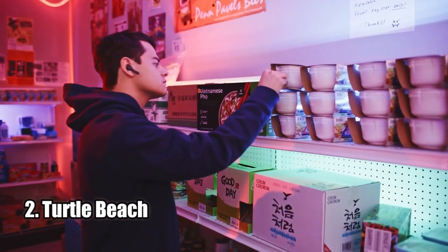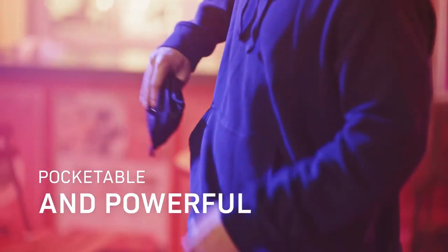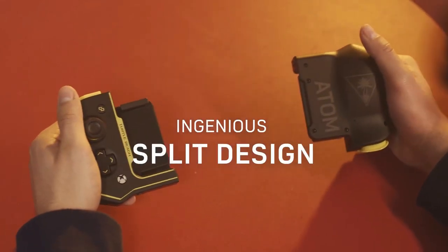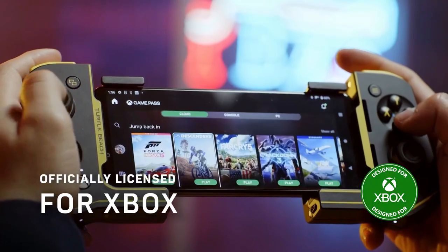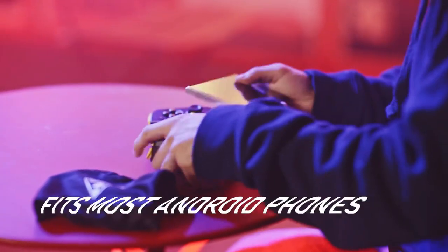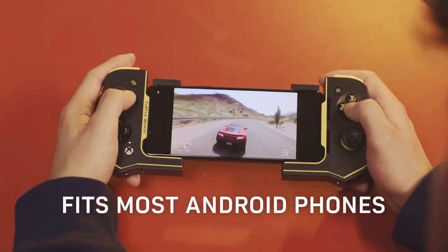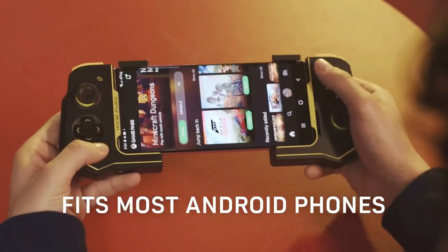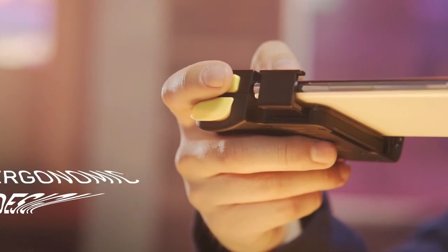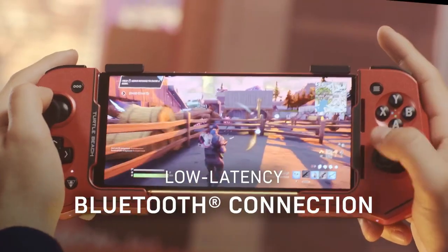Number 2: Turtle Beach. The Turtle Beach Atom Mobile Game Controller is a great choice for the on-the-go gamer. Its convenient, compact shape magnetically fuses together for easy storage and transport. The low-latency Bluetooth connection to Android devices makes it perfect for cloud gaming on GeForce Now, Stadia, and more. Plus, the Atom comes with a one-month free subscription to Xbox Game Pass Ultimate. All in all, the Turtle Beach Atom is an excellent choice for gamers who want a convenient console-style experience on the go.